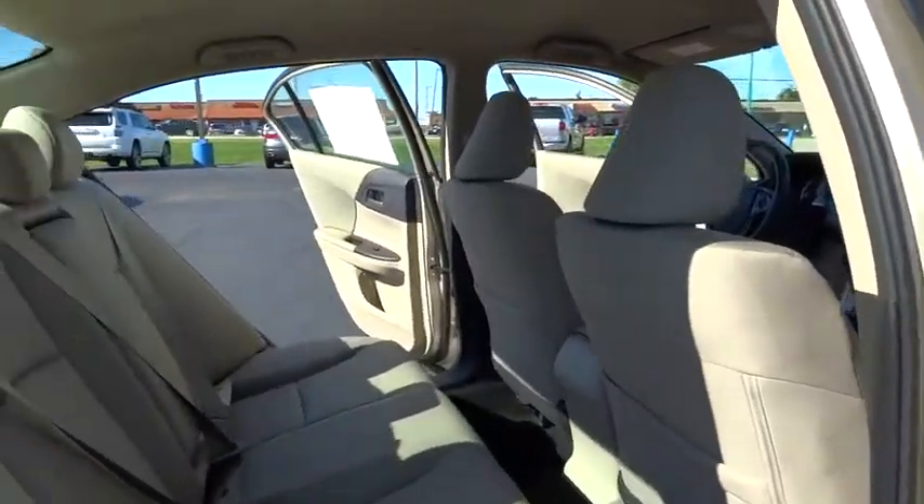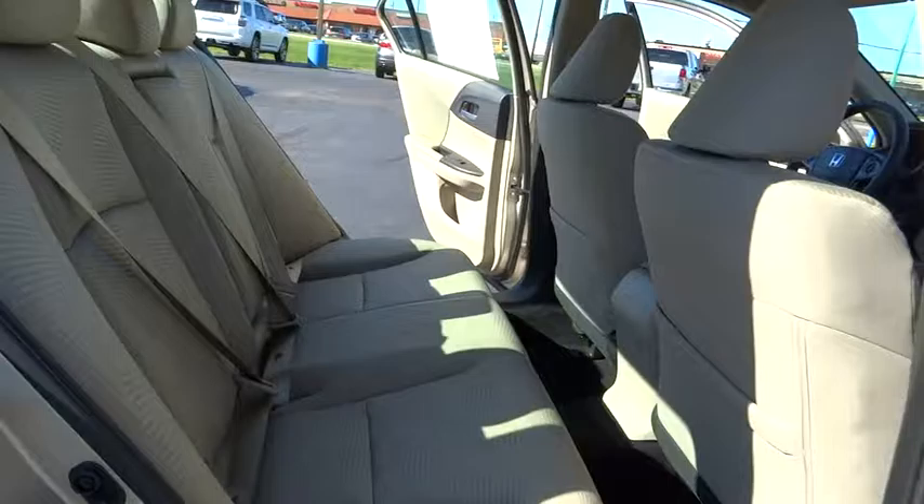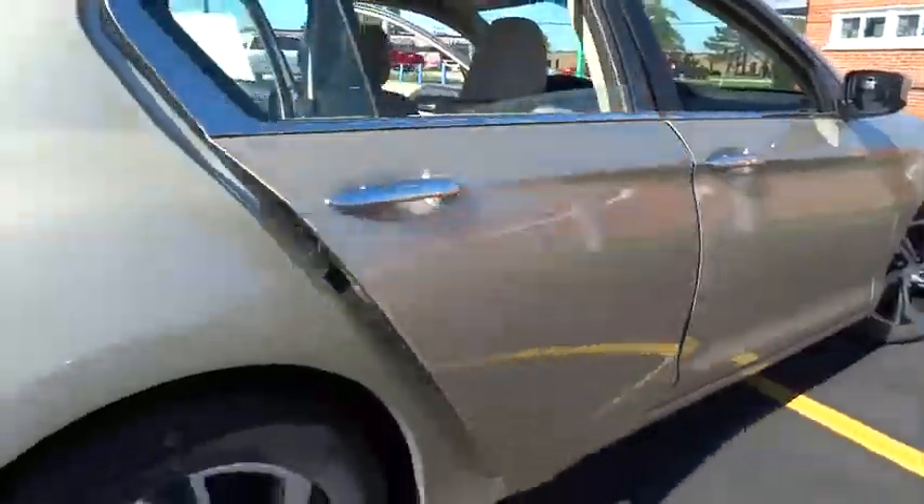Four-wheel disc brakes, climate control, AM-FM stereo radio, front-wheel drive, rear defrost, CD player, bucket seat.